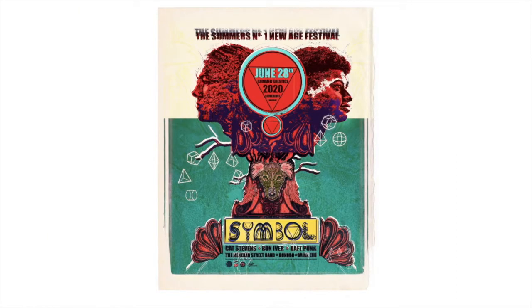So photography, drawing, textures, and typography all come together to make a piece of graphic design.